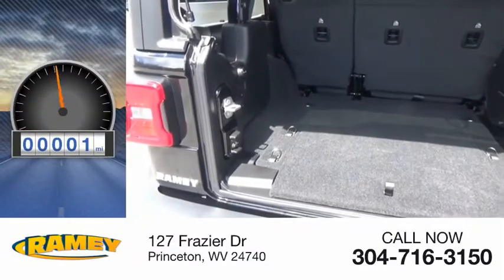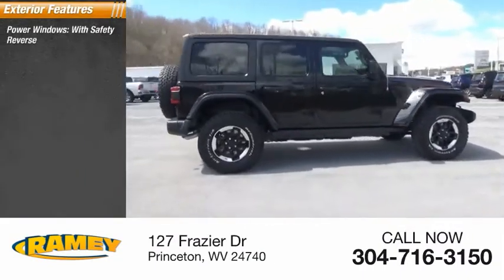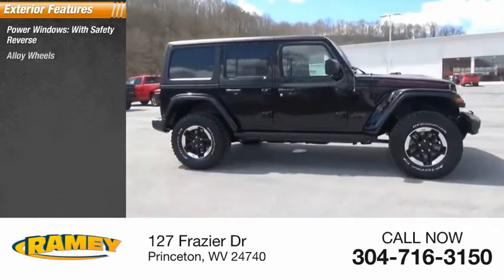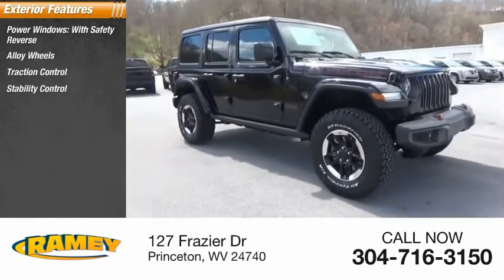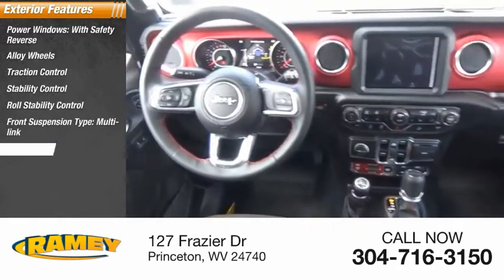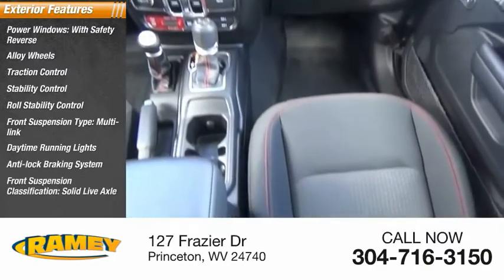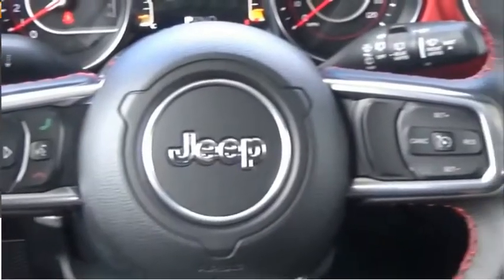This vehicle has less than 100 miles. Here are some of this vehicle's great options: power windows with safety reverse, alloy wheels, traction control, stability control, roll stability control, front suspension type multi-link, daytime running lights, anti-lock braking system, front suspension classification solid live axle, and fog lights.